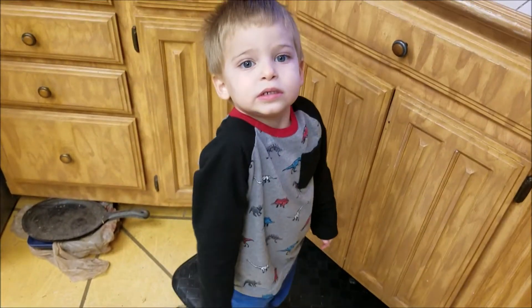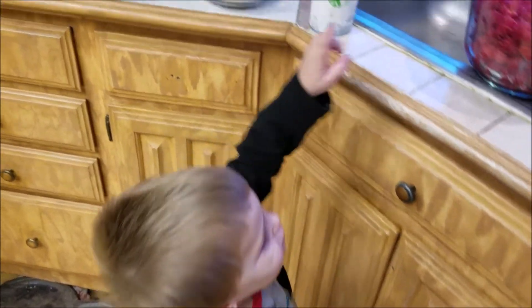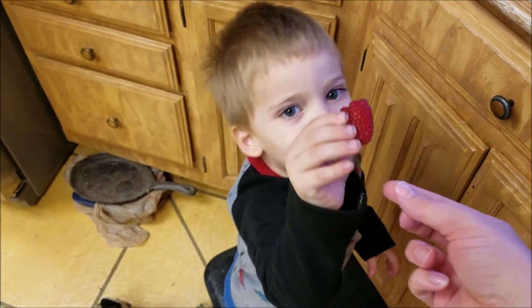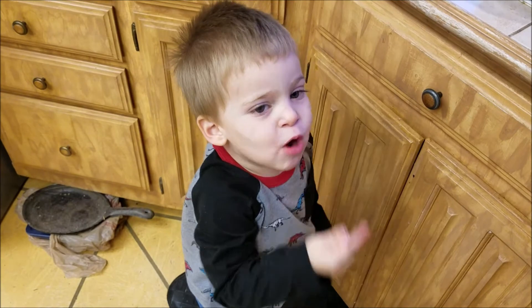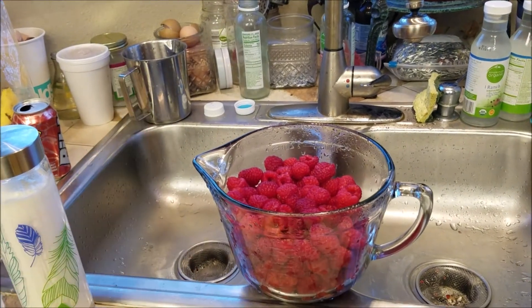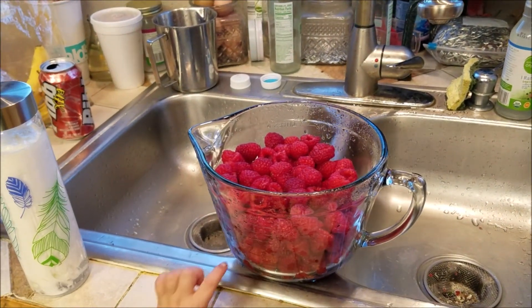Hey Malachi, did you like the raspberries? You want to try one more? I think that's a thumbs up from the two-and-a-half-year-old that these raspberries are good.